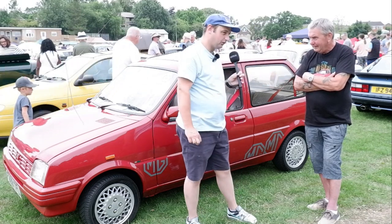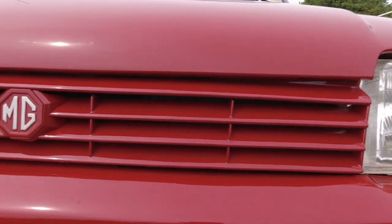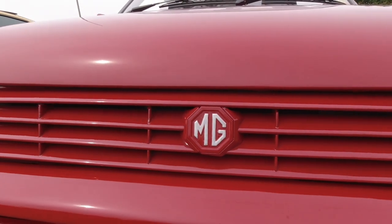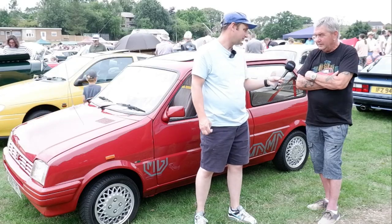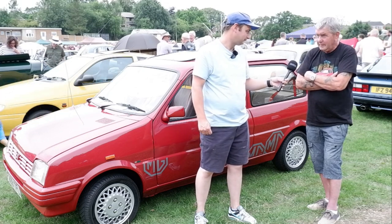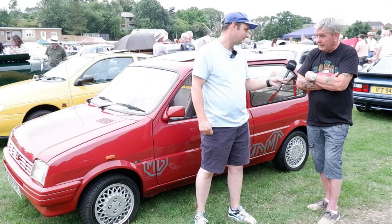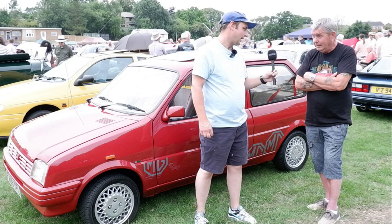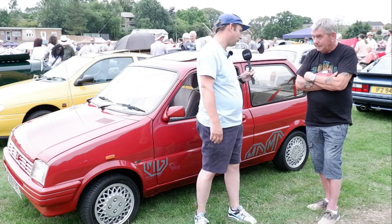Obviously the MG Metro was a performance model, but they were never the fastest car — still had a little bit going for them though. Mini underpinnings. They were known for being quite nice cars to drive, weren't they? Yes, they were better than Minis to drive. They handle exactly the same — same suspension setup, same engine — but I think they were better all-round cars. More comfortable, that's for sure.